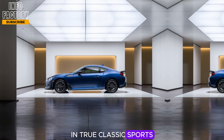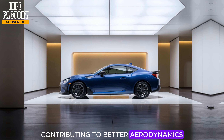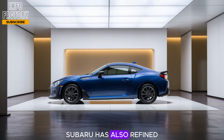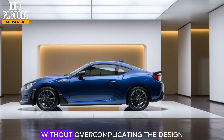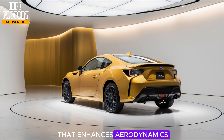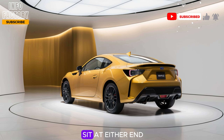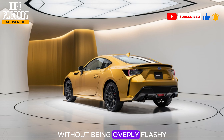In true classic sports car fashion, the hood remains low and lean, contributing to better aerodynamics and improved driver visibility. Subaru has also refined the side profile with sculpted lines that complement the car's athletic personality without overcomplicating the design. For the rear, there's an upgraded spoiler that enhances aerodynamics and adds a subtle sporty flair. Twin exhaust outlets sit at either end, reinforcing the BRZ's capability without being overly flashy.